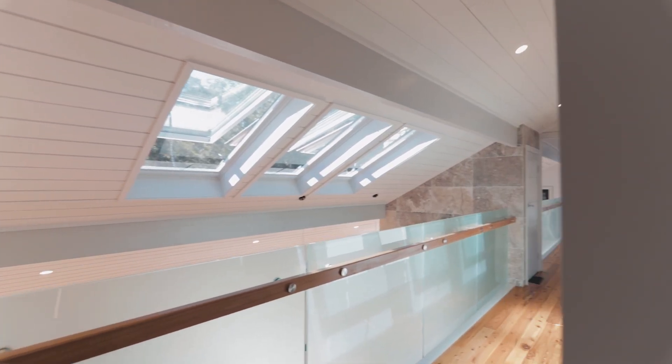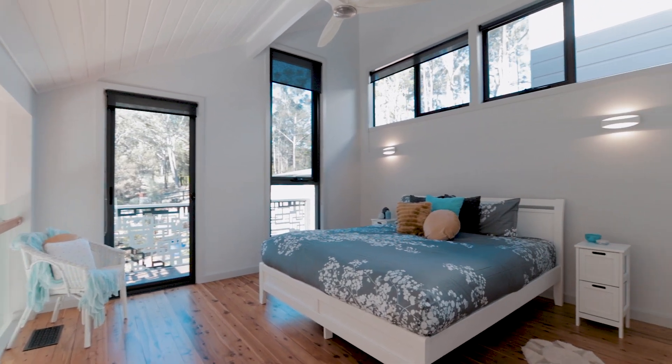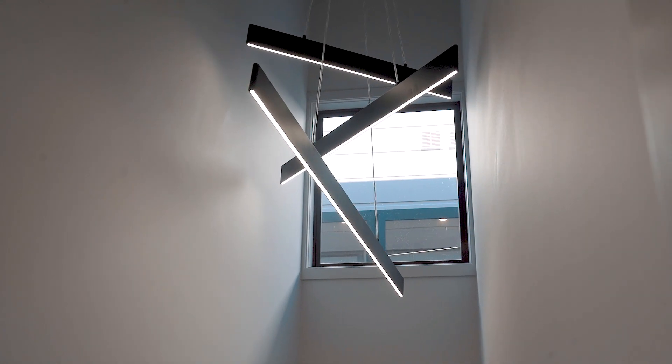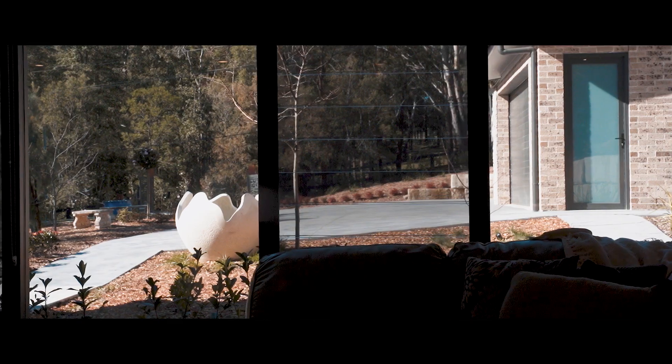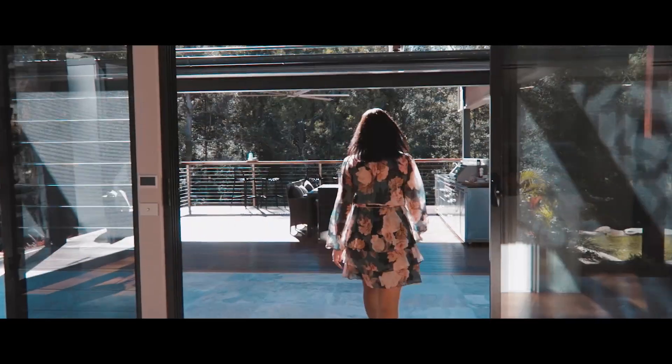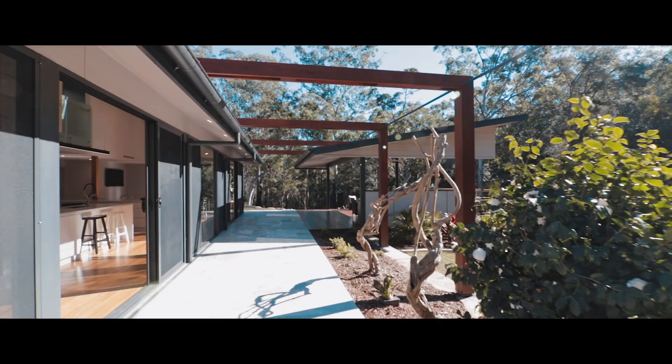The master retreat features a luxurious ensuite and a splendid dressing room. The second pavilion also offers a separate media or family room, away from the day-to-day living area. The northerly entertaining area offers the best aspect all year round.